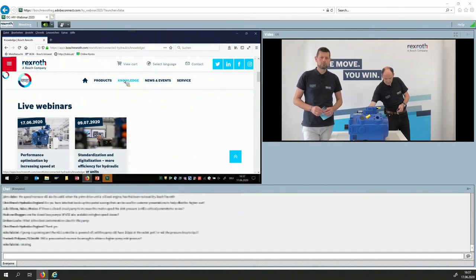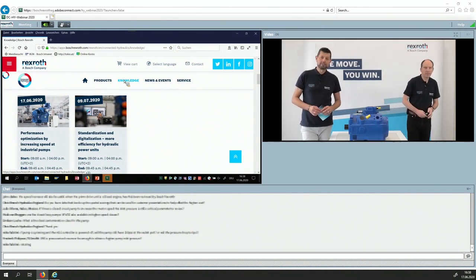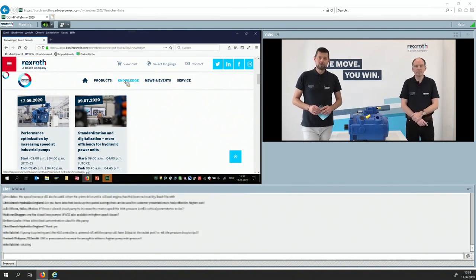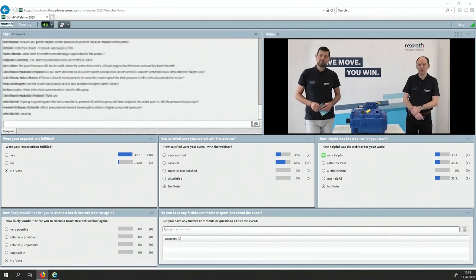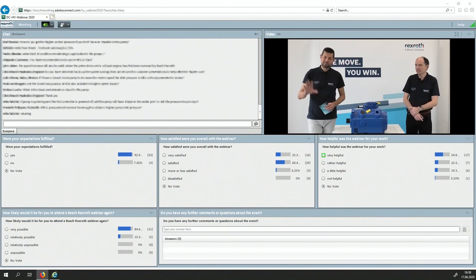Early July — the 9th of July — we will broadcast live from the Rexroth plant in Chemnitz about standardization and digitalization for more efficiency on power units. Thanks again, Markus. Before everybody leaves, please give us your feedback. Thanks for your attendance. Have a good time, stay safe, and tune in next time.